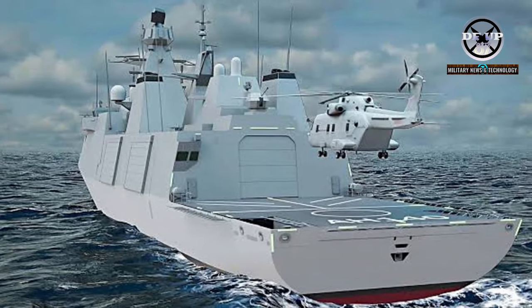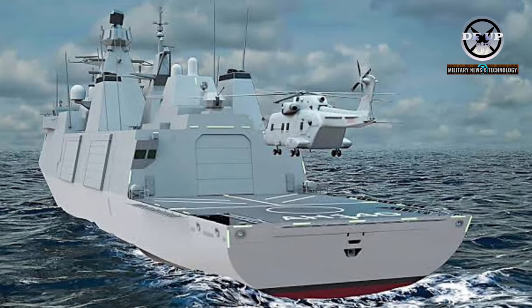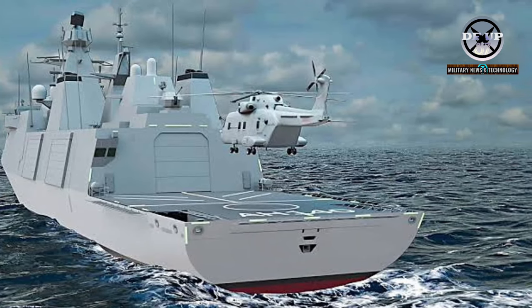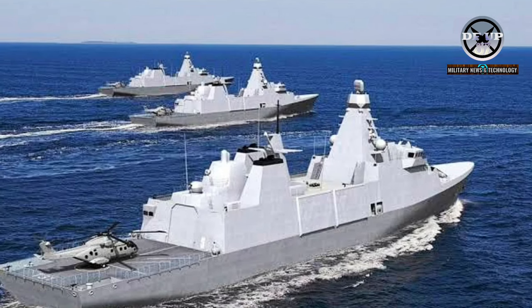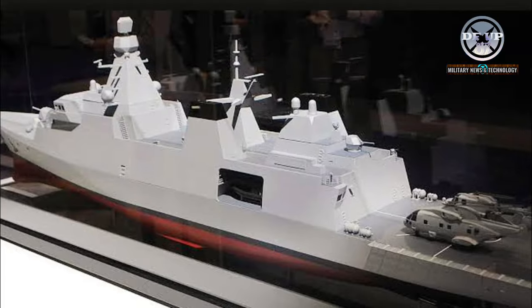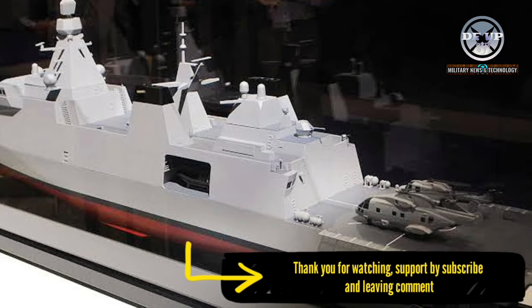The Type 31 frigate's Inspiration class will replace five general-purpose Type 23 frigates that have served the Navy since the early 1990s. The Royal Navy has picked Babcock's Arrowhead 140 proposal as the preferred design for its Type 31 frigates. HMS Venturer will be floated off in the first half of 2024.